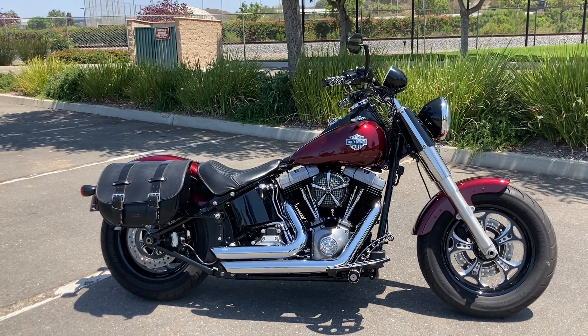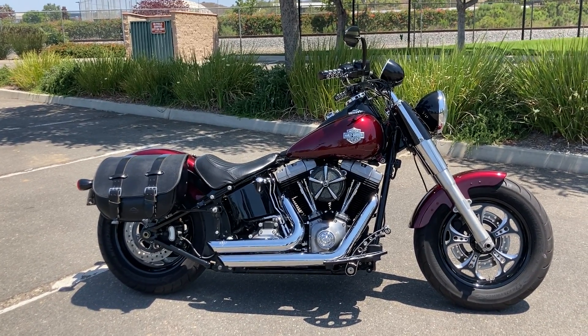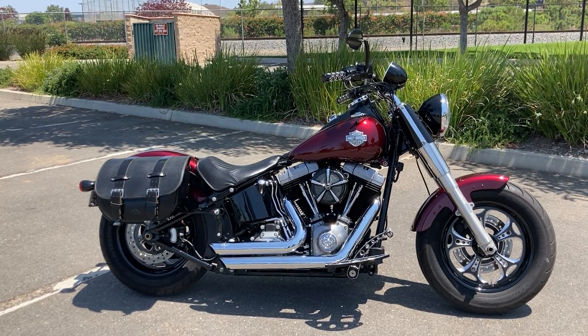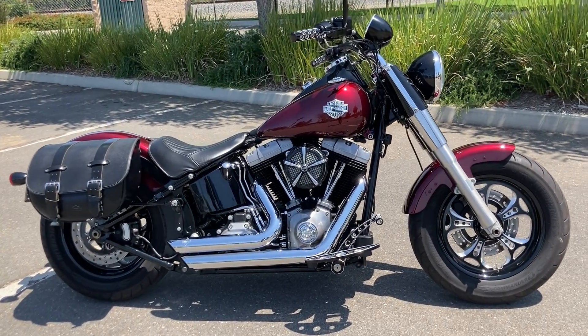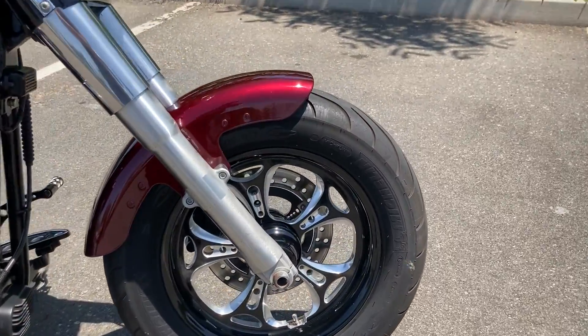We're at North County Indian Motorcycles and today we're looking at a 2014 Harley Davidson Softail Slim. This bike has a lot of cool aftermarket stuff on it.